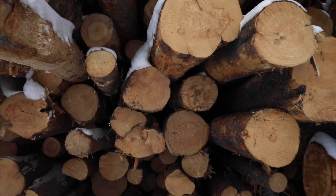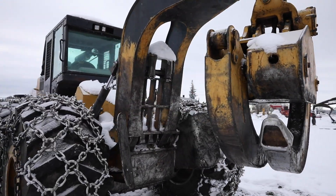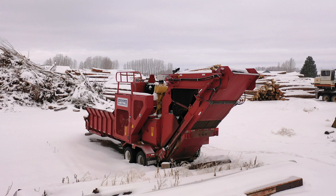75% of our operation is logging, 25% is construction, and we pile up all the brush and burn it. I always thought that was a waste. So for a long time I was always trying to figure out ways to utilize it.